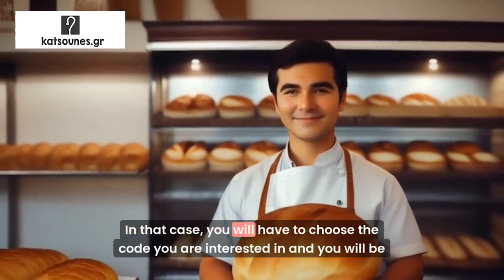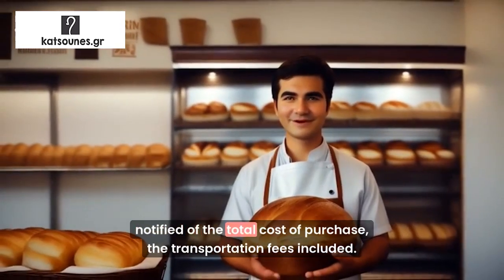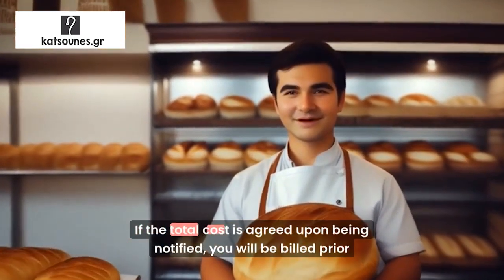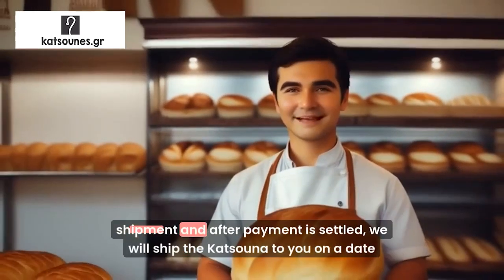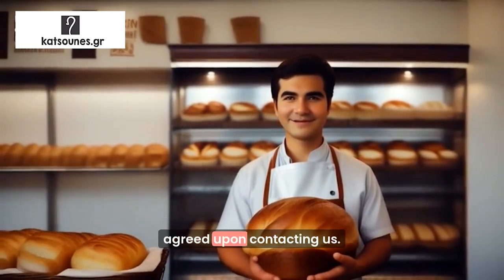In that case, you will have to choose the code you are interested in, and you will be notified of the total cost of purchase, the transportation fees included. If the total cost is agreed upon being notified, you will be billed prior to shipment, and after payment is settled, we will ship the Kitsuna to you on a date agreed upon contacting us.